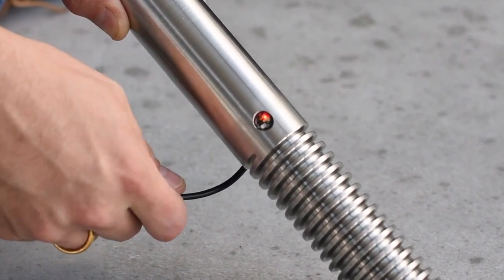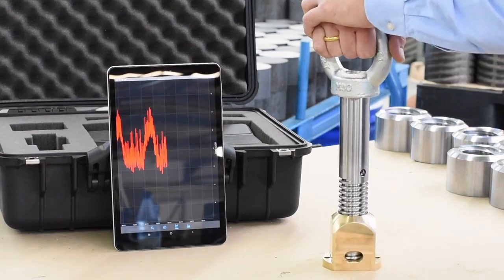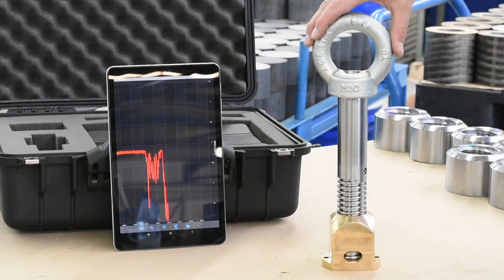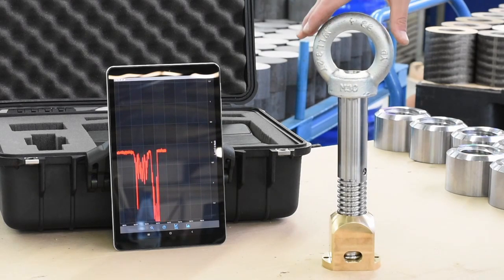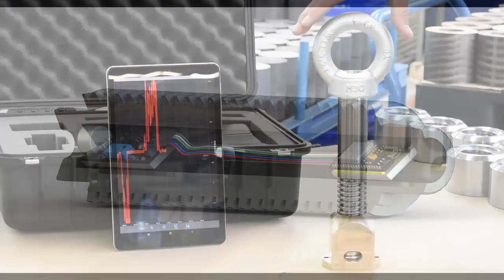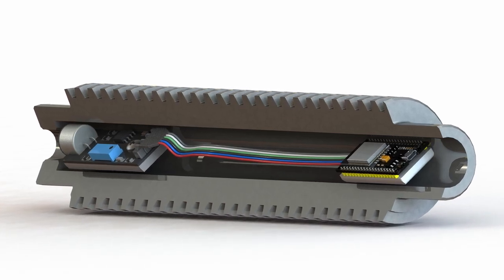Our sensors can detect overloads and inform our customers about existing load reserves of lifting jacks, for example. Through a torsion sensor, our customers can also measure whether the end customer is applying the right torque. Through a combination of vibration and temperature sensors, our customers can measure very precisely the amount and level of wear and tear of their equipment, allowing them to adapt predictive maintenance strategies.